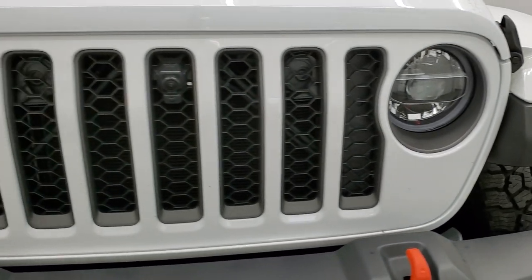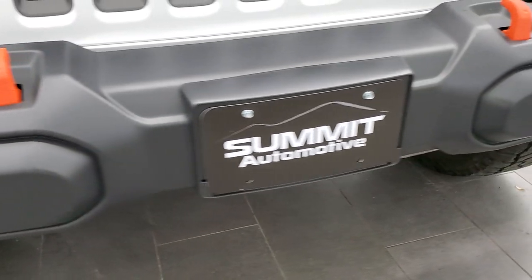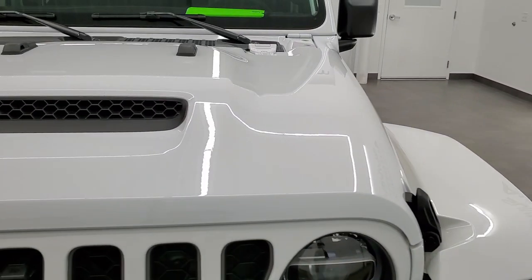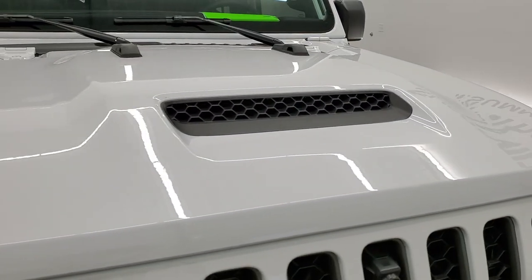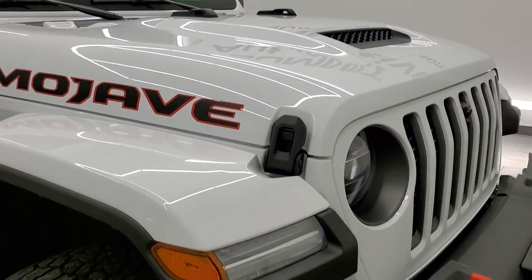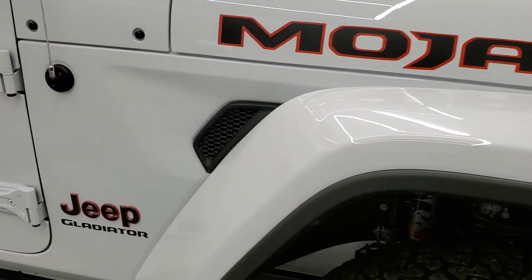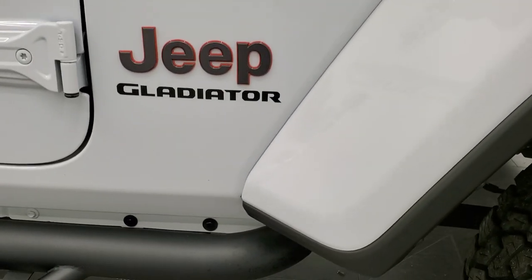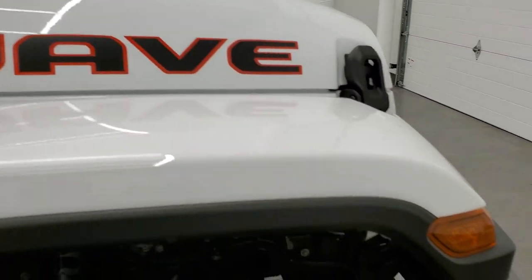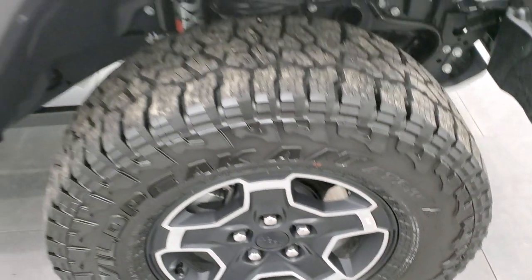You get the LED headlamps, LED running lights, LED fog lamps — no dents or dings or scuffs on that front bumper. The hood has that color match finish and is in really nice shape. The hood vent is there to extract air — hopefully not sand and dust. The passenger side front fender and wheel are both in excellent condition.